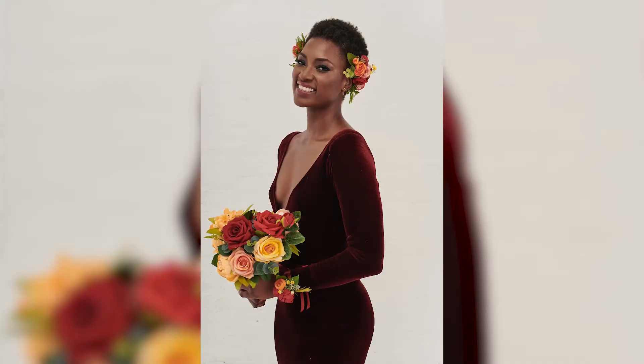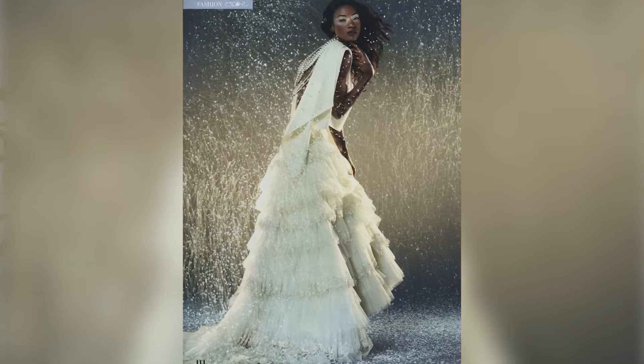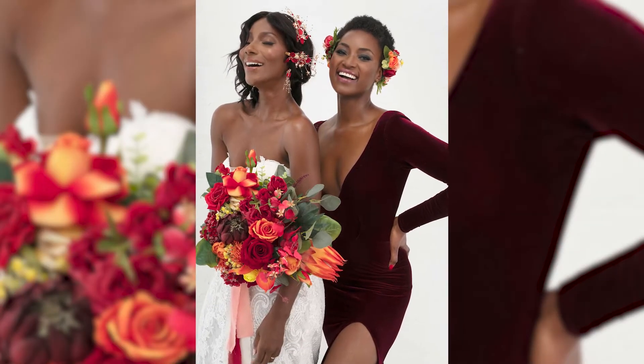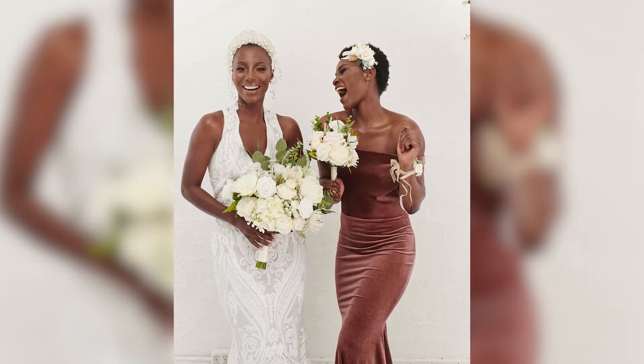Seven: fit modeling. A fit model is a model who works behind the scenes and helps fashion houses get the sizes and fit right before a garment is sent off to be manufactured. Fit models are a diverse group of people in terms of body shape and height. There is a big market for fit models because they need your size and your shape — they need you.